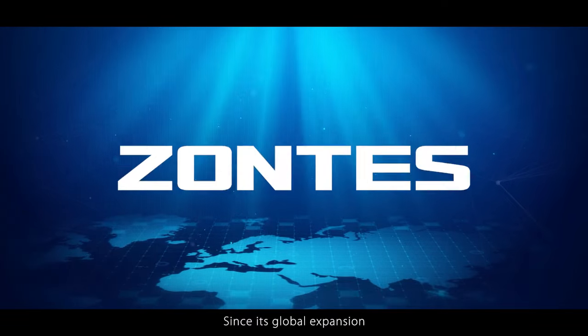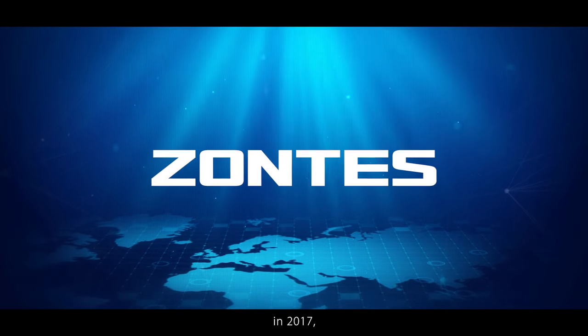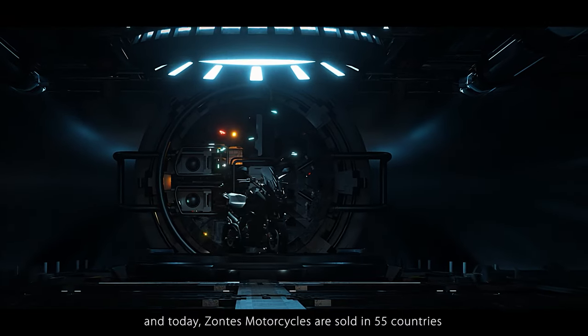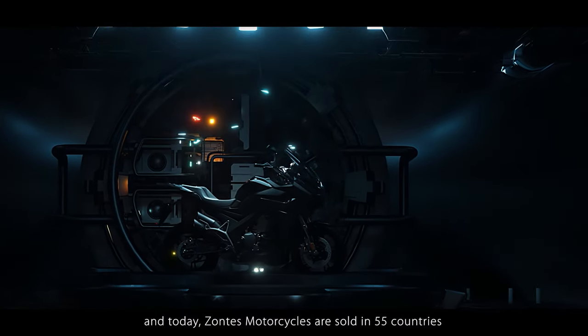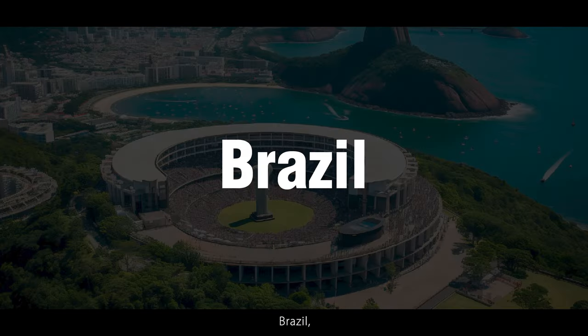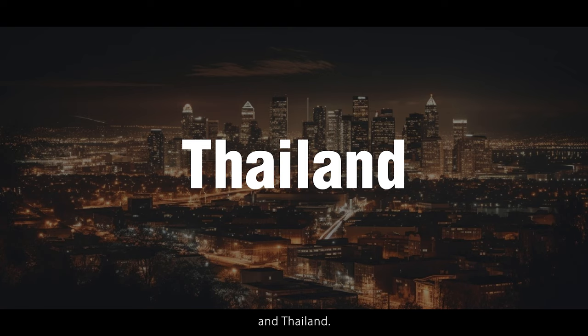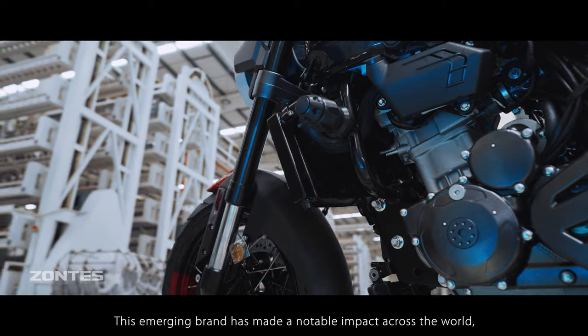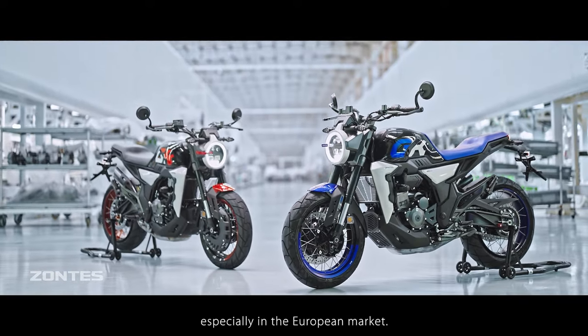Since its global expansion in 2017, the brand has witnessed significant year-on-year growth, and today Zontes motorcycles are sold in 55 countries, including the United Kingdom, Italy, Spain, France, Belgium, Brazil, Malaysia and Thailand. This emerging brand has made a notable impact across the world, especially in the European market.